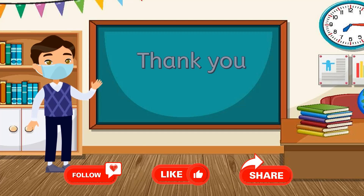Alright, that's it for today everyone! I hope you like this content. If you like it, please do like, share, and subscribe, and I'll see you in the next one. Bye-bye!